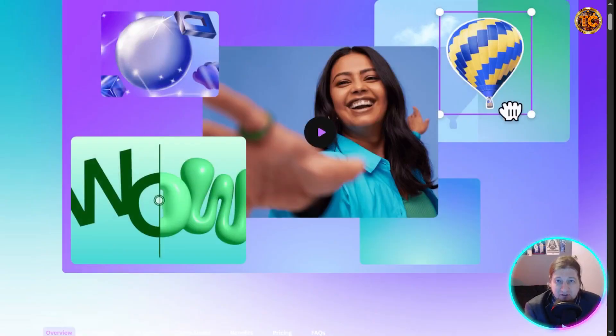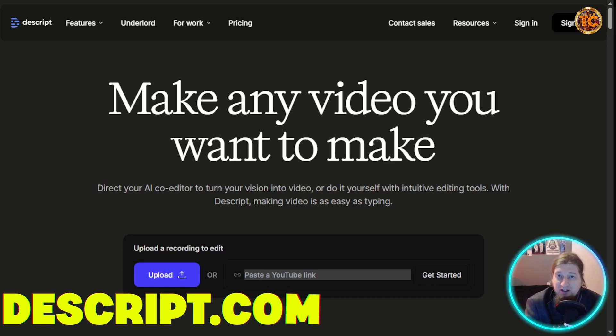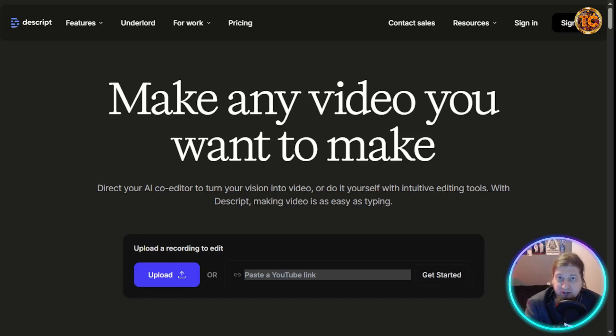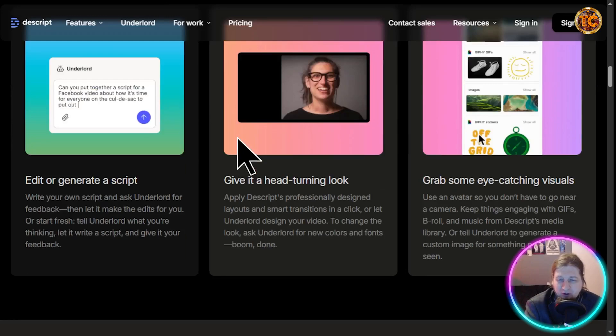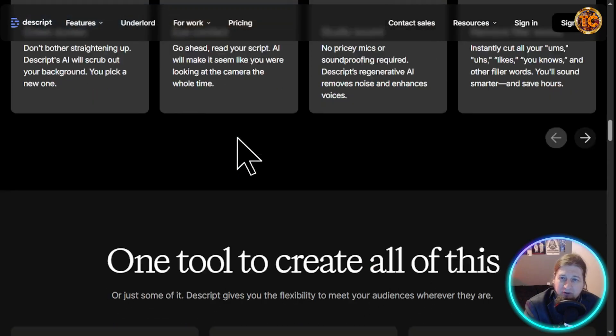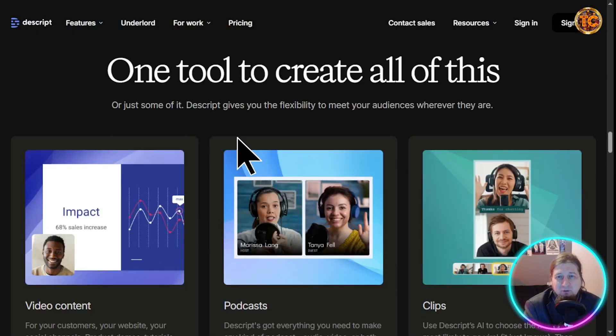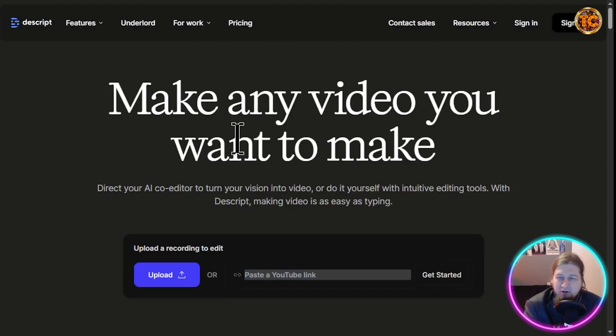Next is Descript. If you're a video creator, this tool is for you. Descript lets you edit videos by editing the transcript — you can delete words and the corresponding video cuts automatically. You can also remove filler words, overdub in your own voice, or fix mistakes without reshooting. It's a total editing revolution — seamless and highly functional for video editors and creators.